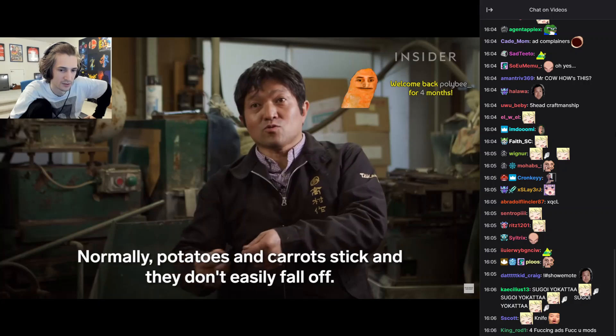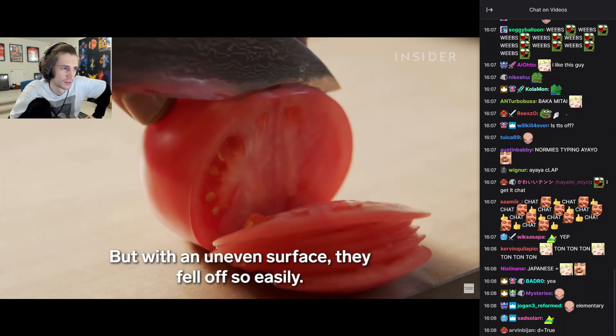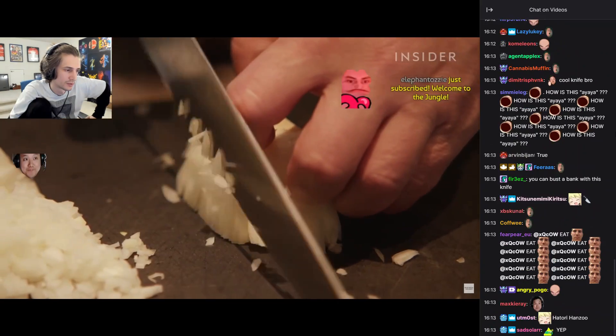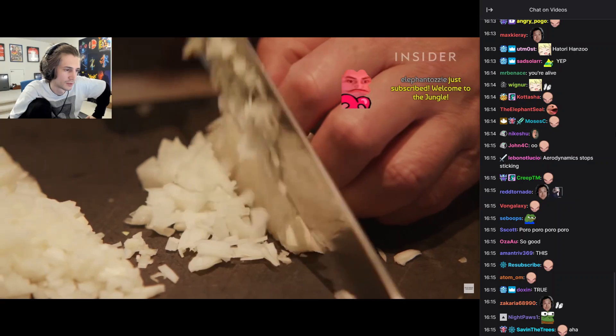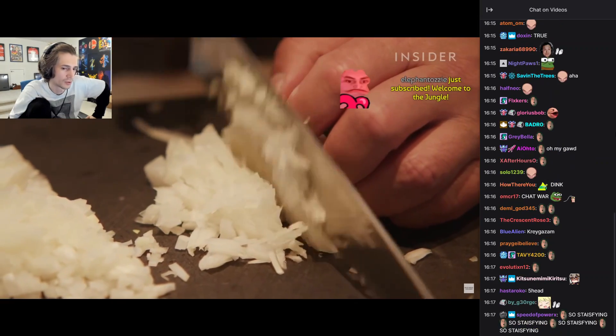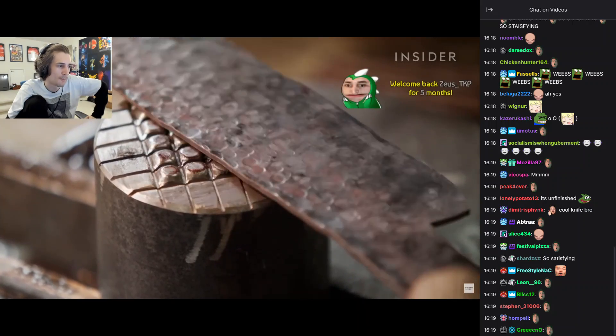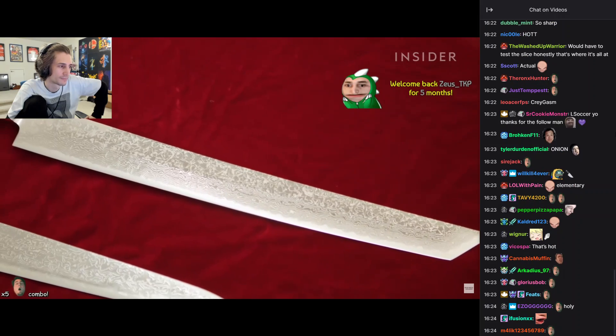It looks scuffed. This hammered finish, called tuchimei, allowed chefs to chop ingredients quickly and more efficiently. It also added a beautiful aesthetic to each blade, another element highly valued in Japanese knives.